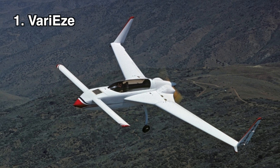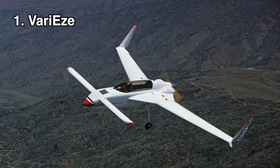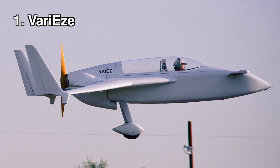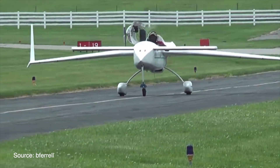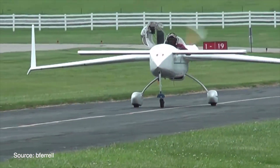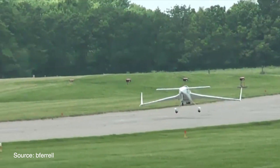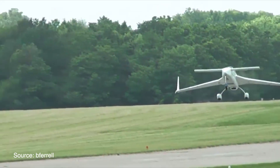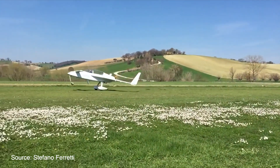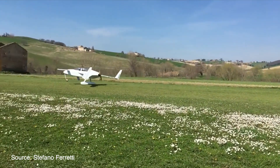One of the first canards to have been made popular is the Rutan VariEze. The VariEze was designed as a home-built airplane and first flew in 1975. Designed by the legendary Burt Rutan, the VariEze features two-seat tandem seating and can be built with engines between 75 and 100 horsepower. It flies between 165 to 185 miles per hour and quickly became known for its speed, range, composite construction, and sci-fi looks.